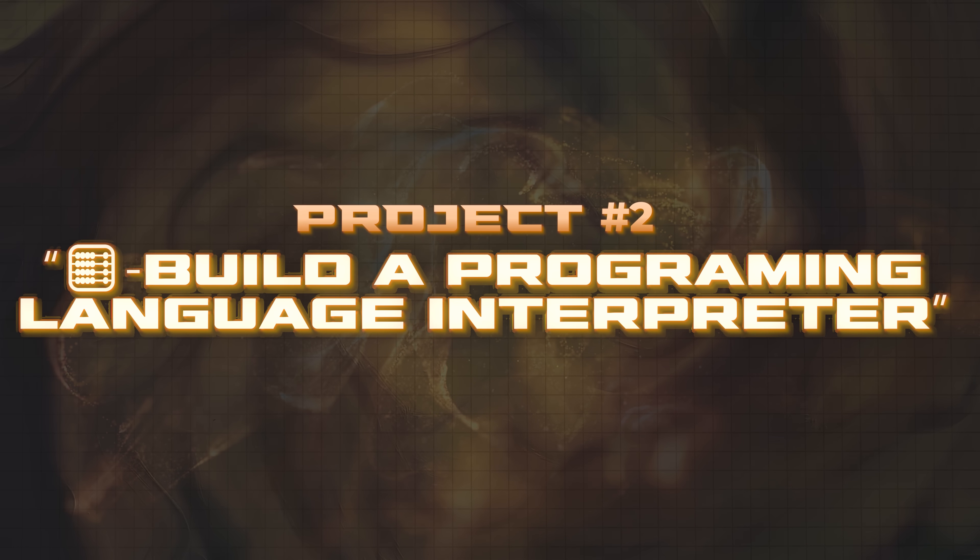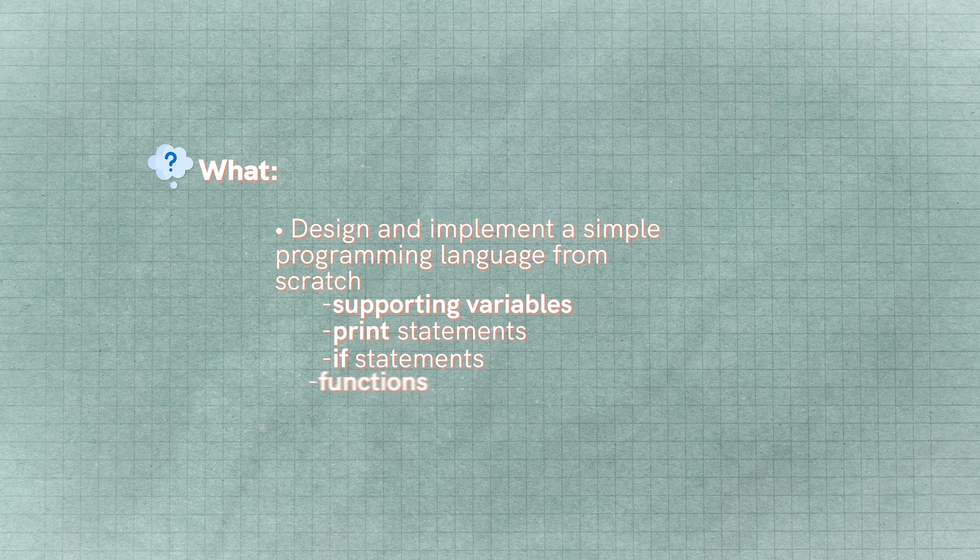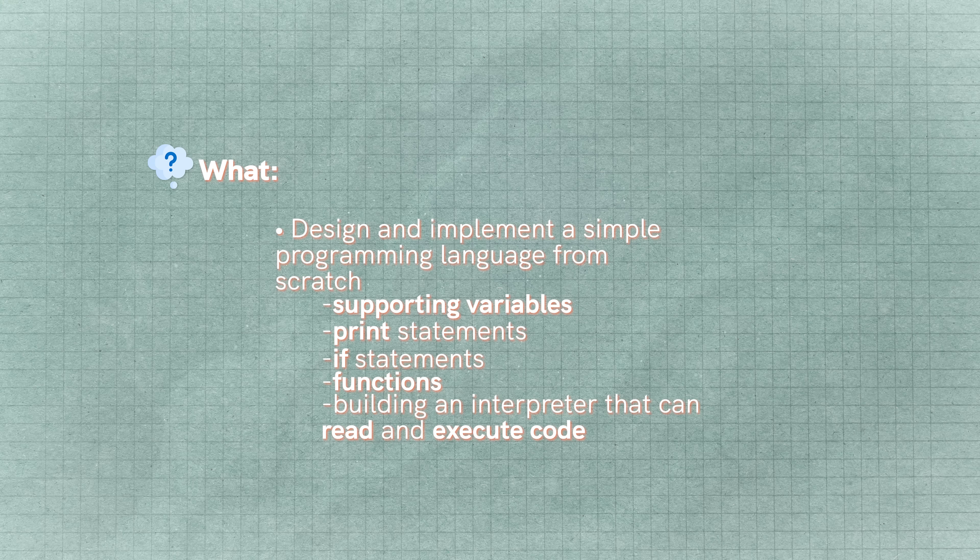Project number two on my list is to build a programming language interpreter. Think of building a really simple version of something like Python — supporting variables, print statements, if statements, functions, and building an interpreter that can read code and actually execute all of it. That's exactly what you use every single day when you use languages like Python. Try to make a small version that supports a few core syntax features. This is way harder than it seems, but it's a fantastic project that will teach you a ton.